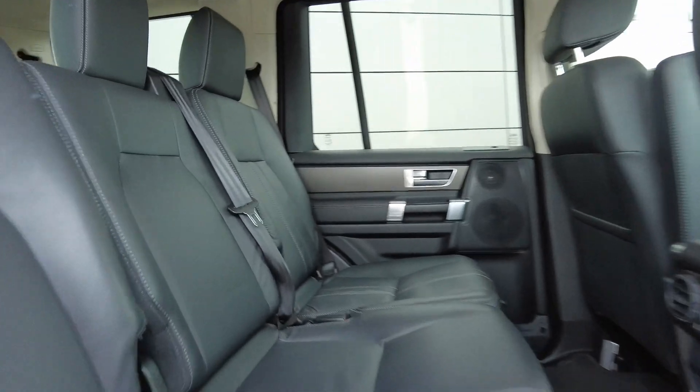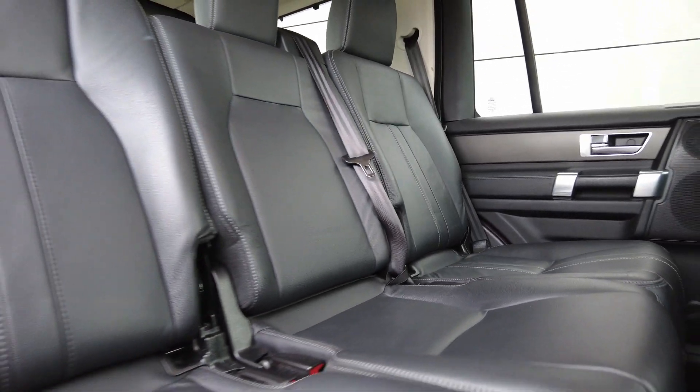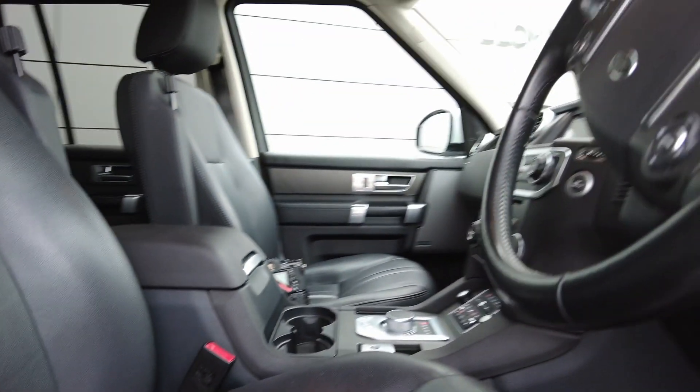Coming to the interior, it's an absolutely stunning full ebony leather interior with isofix seating available, all in fantastic condition. Coming to the front seats, you've got the Meridian sound system with electric heated front seats and armrests for driver and passenger.